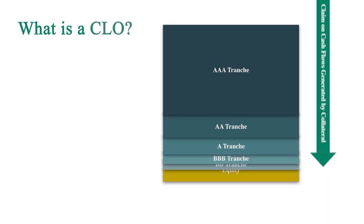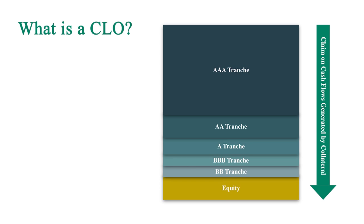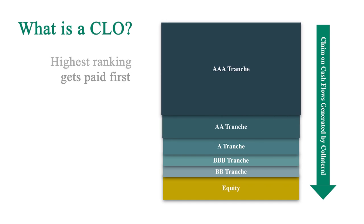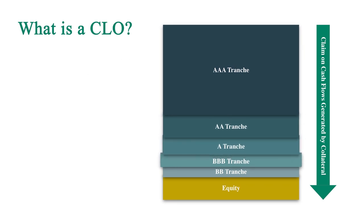CLOs have a waterfall approach to them, meaning that the highest ranking or highest rated part of the capital structure gets paid first. Then if there's money left over, it gets paid to the next ranking level of the capital structure, and goes on all the way down to the equity at the end.